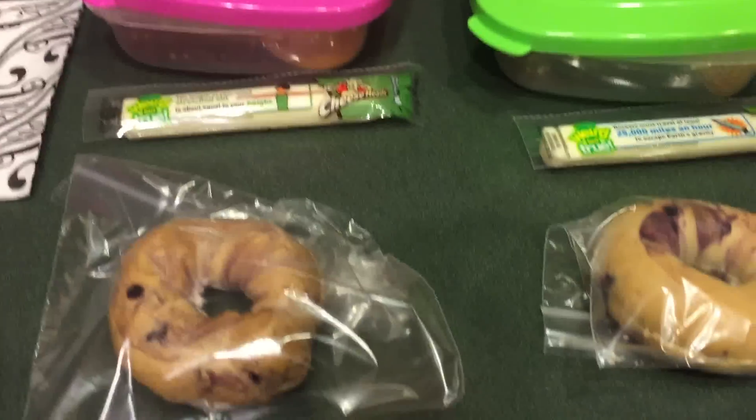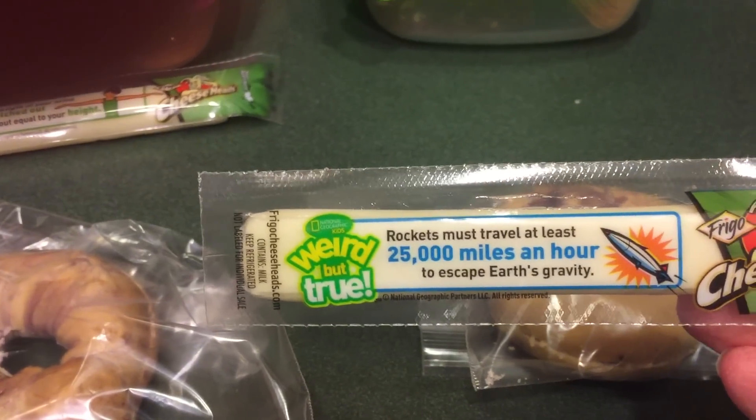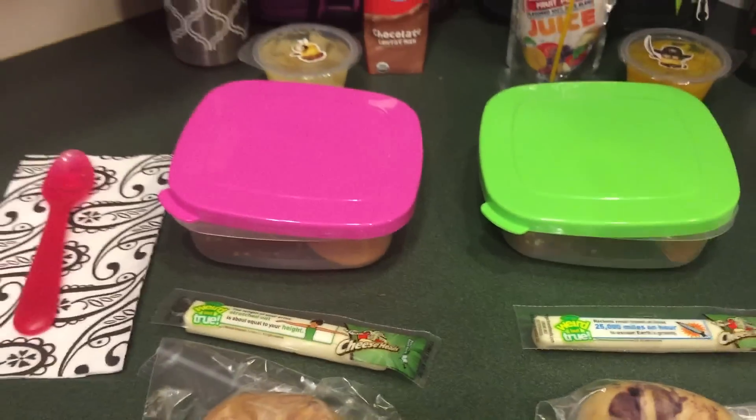For snack they are really loving these little mini bagels, and I'll put the cream cheese on in the morning as well. They're really loving these so I guess we'll be buying those more often. No question of the day — each of the cheese sticks has kind of a little fact, I thought it was kind of cute, so we'll just leave it at that for the day. And that is Wednesday's lunches.